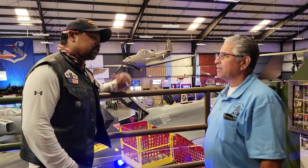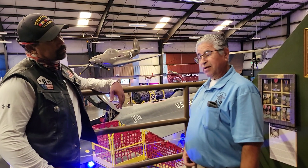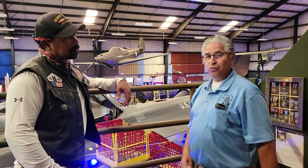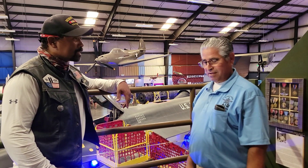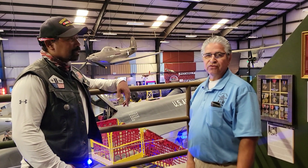The SR-71 has some unique records. Tell me about it — what was the top speed? Well, the top speed: on the day they retired it in 1972, it flew from Los Angeles to New York City in one hour and six minutes. Across the whole United States in an hour? That's got to be a couple thousand miles an hour? 2,193 miles an hour.